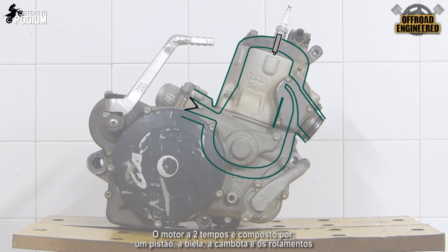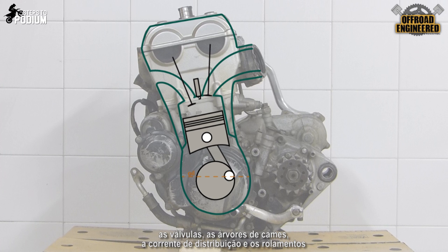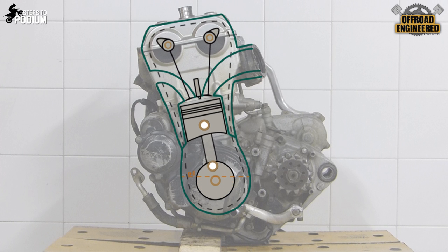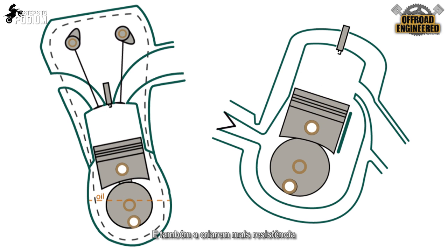A two-stroke engine only has the piston, the rod, the crankshaft, and all their bearings. On the other hand, the four-stroke engine has the piston, the rod, the crankshaft, the valves, the camshaft, the timing chain, and all their bearings. That's a lot more things spinning and moving around compared to the two-stroke, and also creating more resistance.